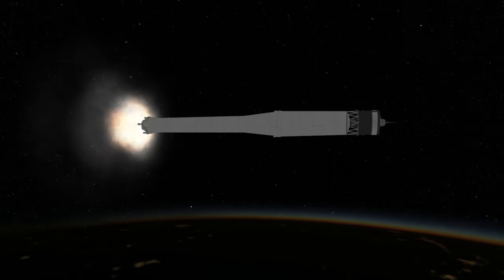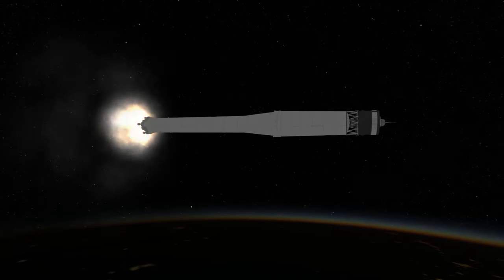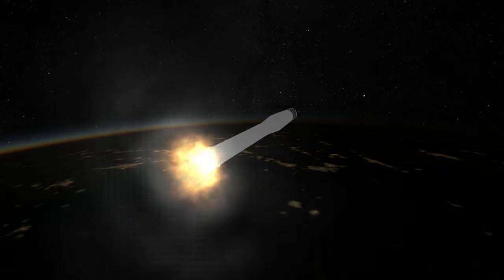Thanks to these instruments, it was the first probe to measure the solar wind. It also showed that the Moon either had no magnetic field or a weak field — it turns out the Moon has a weak magnetic field that was below the precision of Luna 1's instruments.